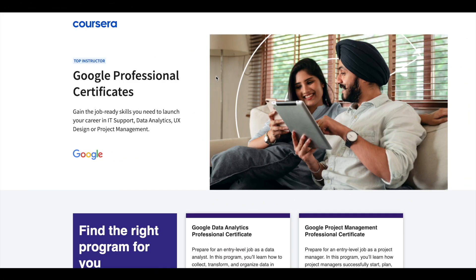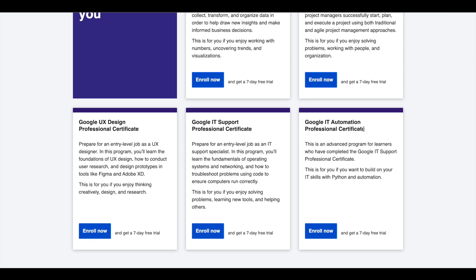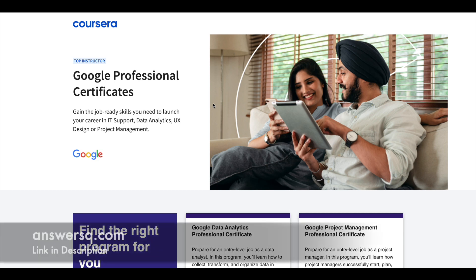Hey guys, just a small update about Google Professional Certificates. Google offers 5 Professional Certificates in Data Analytics, Project Management, UX Design, IT Support, and IT Automation. These certifications are 6 months long and can prepare you for an entry-level job in their respective fields. If you'd like to explore these Professional Certifications, I'll leave the link in the description — do check it out.